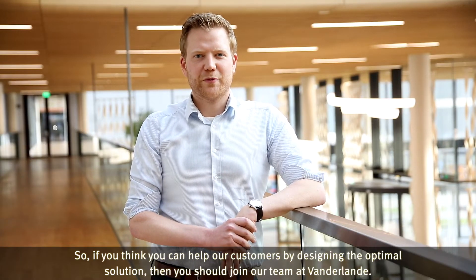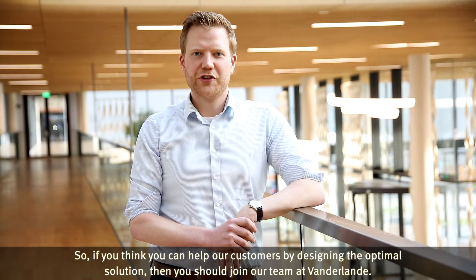So, if you think you can help our customers by designing the optimal solution, then you should join our team at Van der Landen.